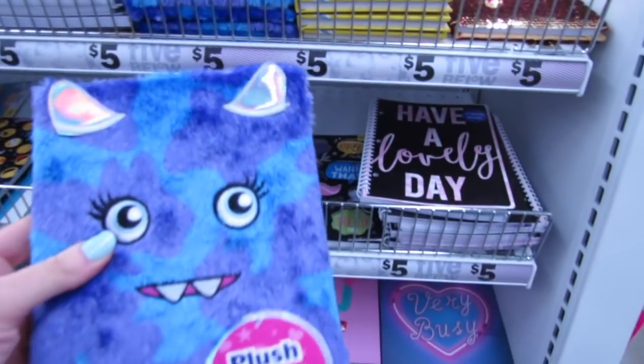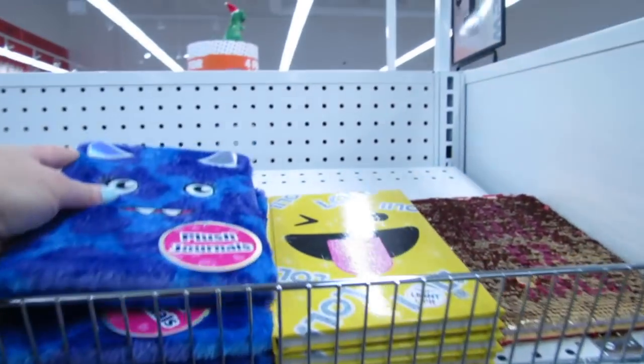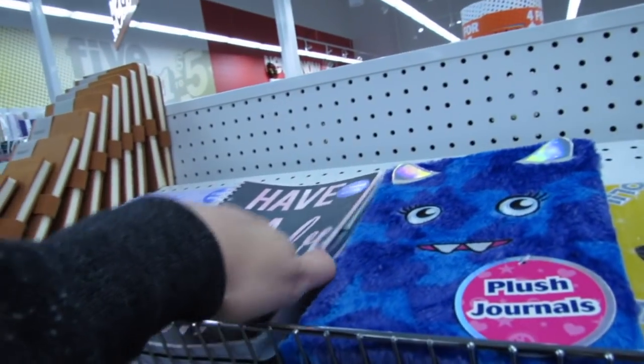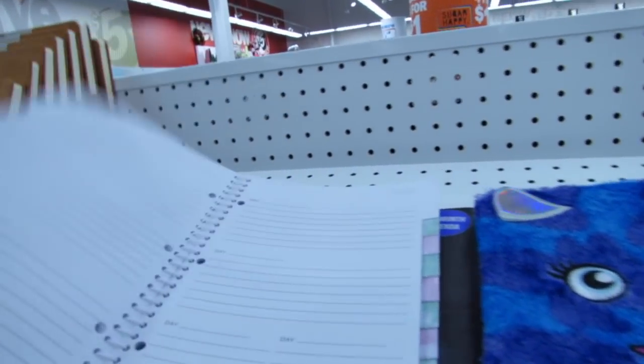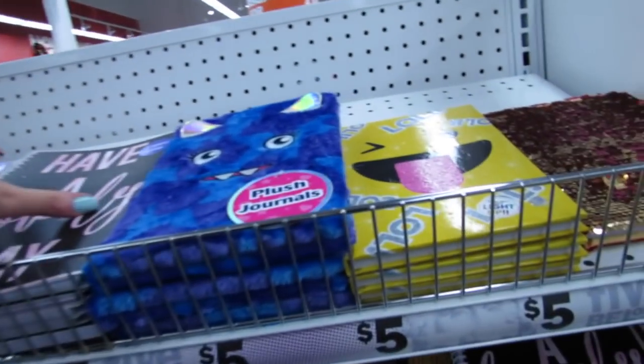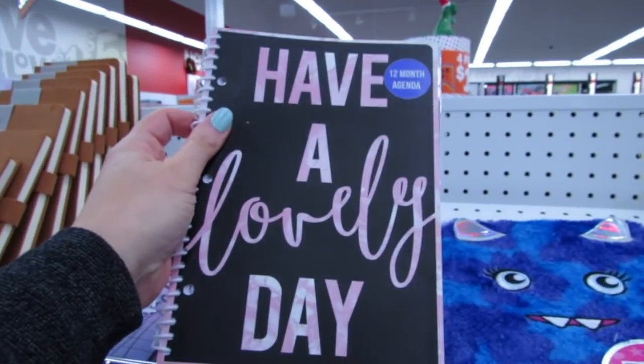I really love these plush journals. They're just so cute. We also have this 'Have a Lovely Day' — this is a 12-month undated planner. These are five dollars each.